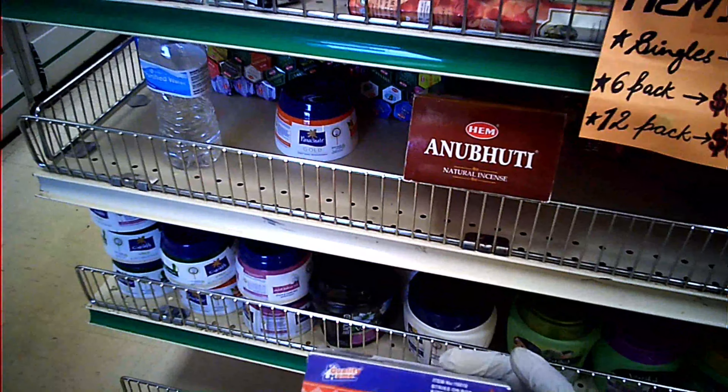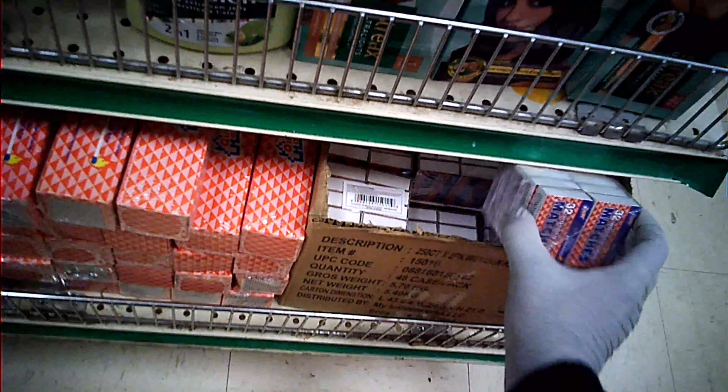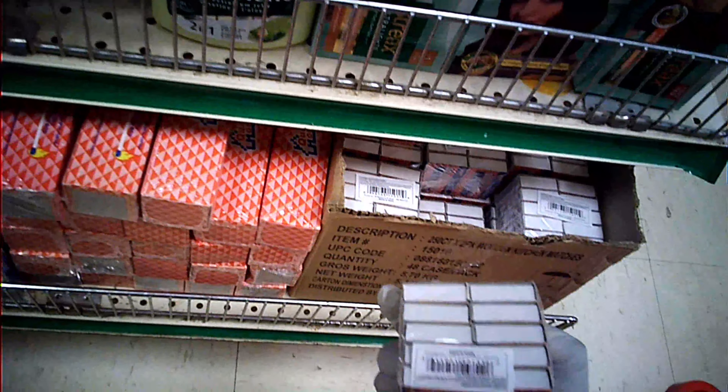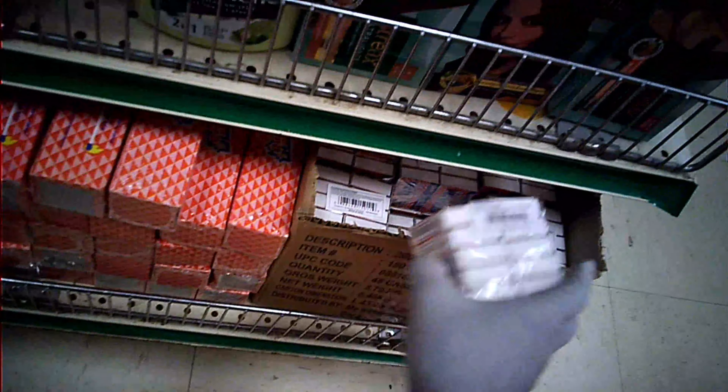Here there are a few matchboxes as well. I usually take them from Dollar Tree but I've never tried from here. There are a few more types here — this is a smaller size, kind of Indian style. Let's move to the other section.